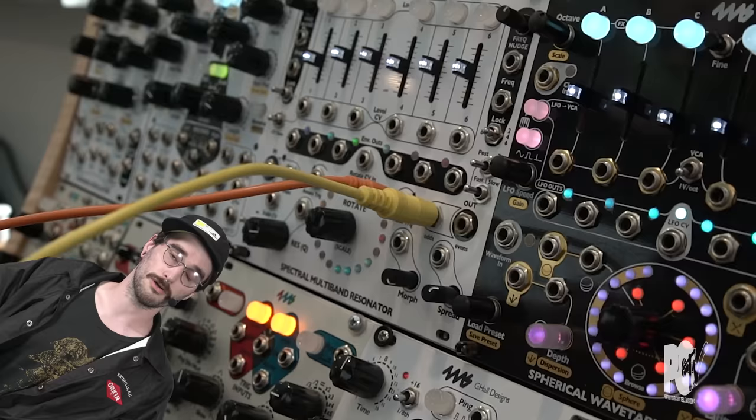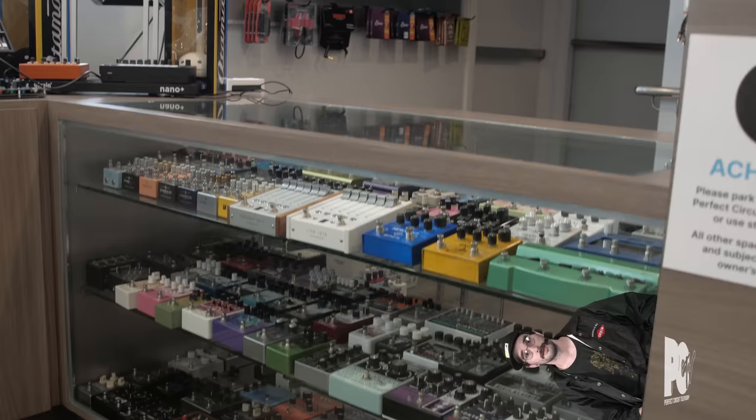Perfect Circuit showroom is open seven days a week from noon to 8 p.m., and it features everything you could ever want in a synth showroom. We have multiple massive Eurorack modular systems that feature all of the newest, coolest, and greatest modules as soon as they're released, as well as an extensive amount of effect pedals.